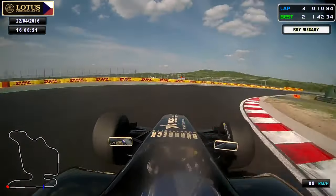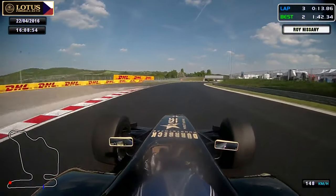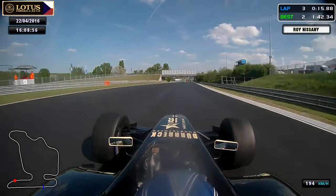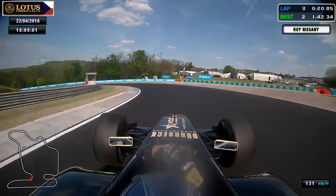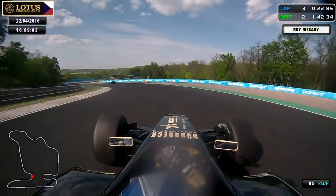High in speed and focusing on exit, getting a really good one before turn 2. Reaching turn 2, braking after the 100m sign into the corner. Carrying a lot of speed, really pushing it.